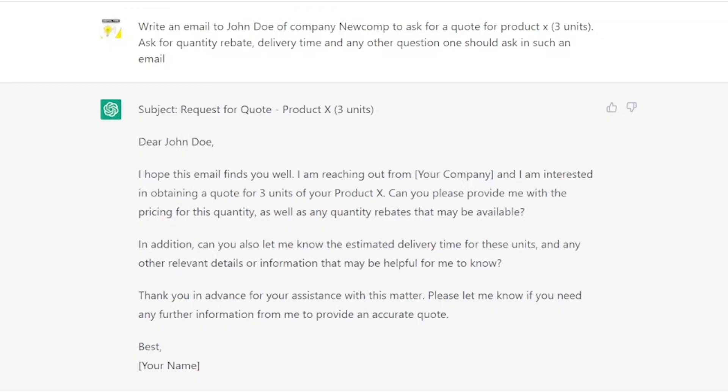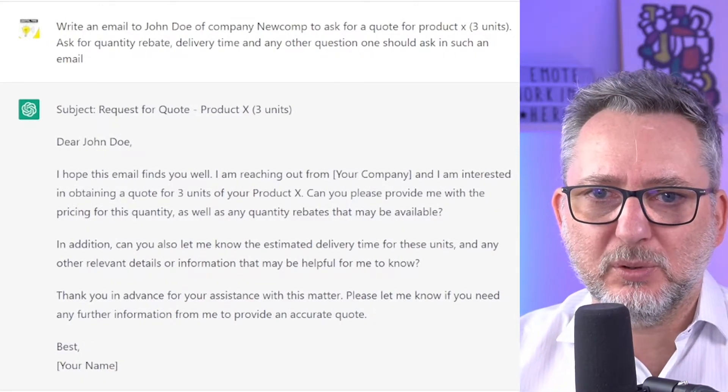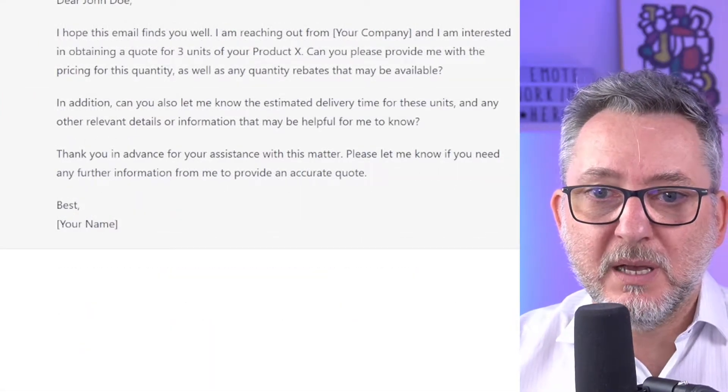Dear John Doe, I hope this email finds you well. I'm reaching out from your company and I'm interested in obtaining a quote for three units of your product X. Please let me know if you need any further information from me to provide an accurate quote. That sounds pretty good to me.